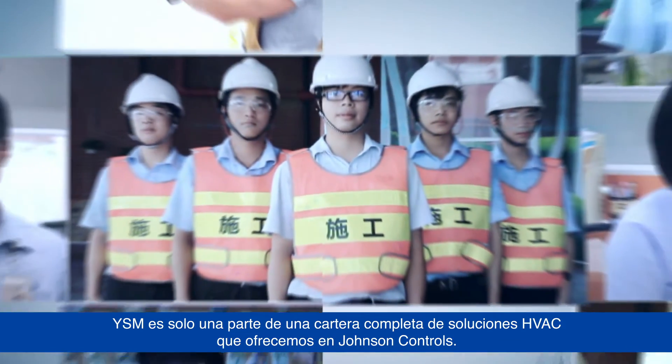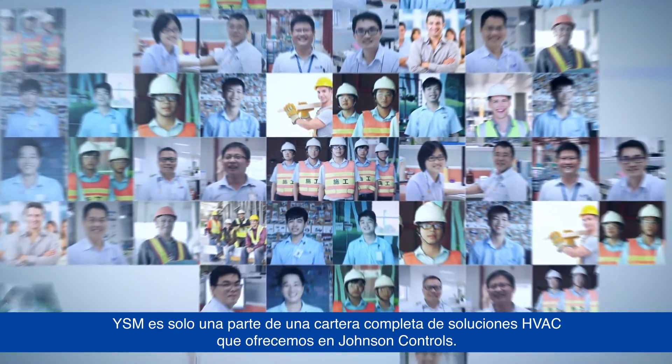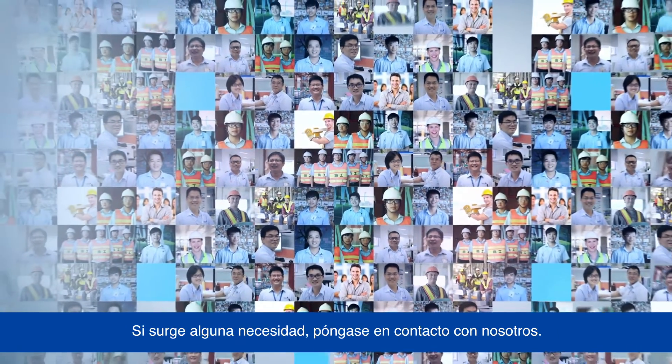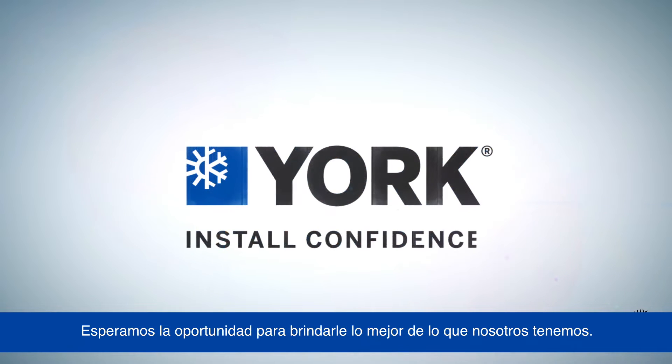YSM is only one part of a complete portfolio of HVAC solutions that we offer at Johnson Controls. If you have any needs, contact us. We look forward to the opportunity of providing you with the best of what we have.